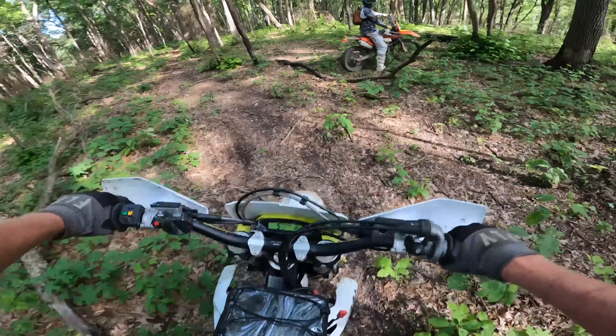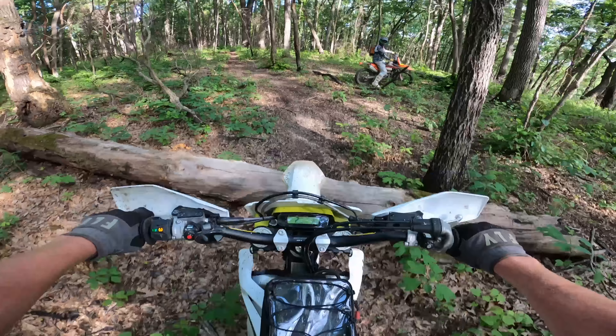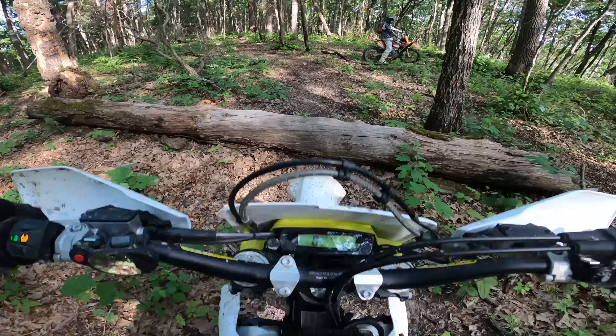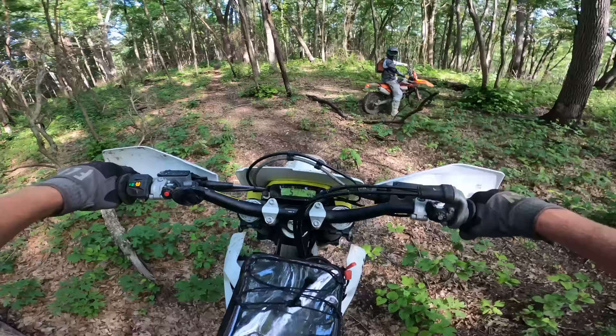Even on that log right there, I was just a little bit off and it kicked my tire out to the left. There are ways you can counter that — my rear wheel definitely had too much speed, so it kind of gripped and blipped off to the side like that.